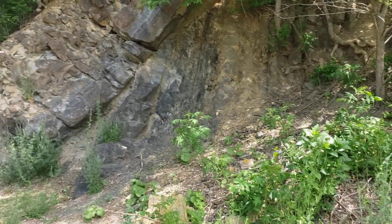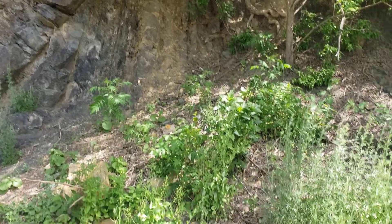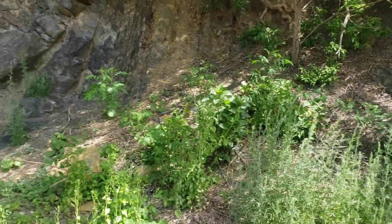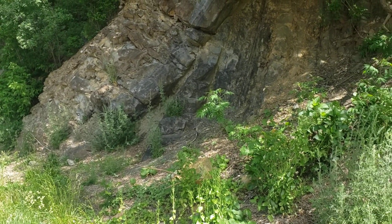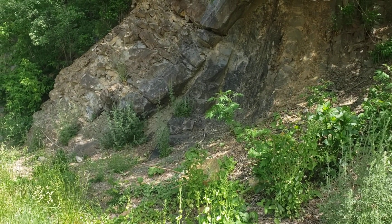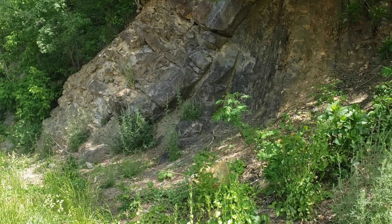And I wonder sometimes when I find these things, the guys who did the work to make these ramps and these rock cuts — did they realize what they were looking at? Maybe, maybe not. But it sure is interesting to me.